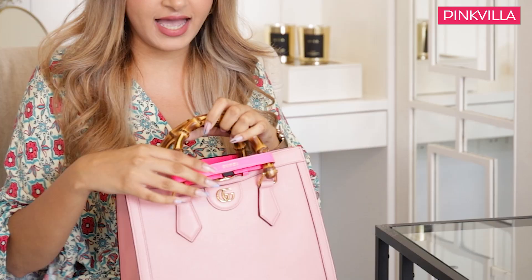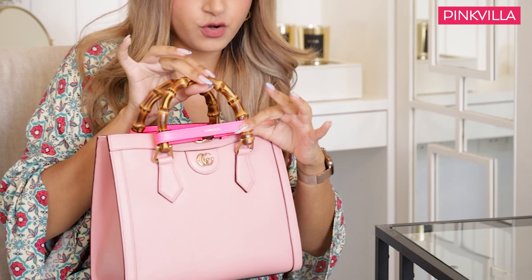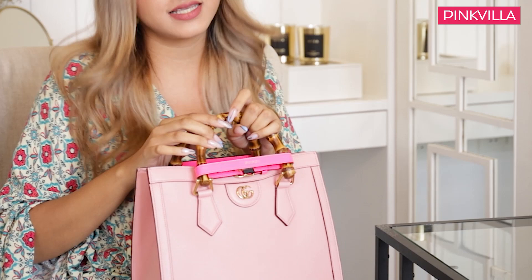This is the Gucci Diana, and it was quite a big birthday gift from me to me. My birthday was in August and they had just launched the bag. There were a couple of different colours but I really liked this one. It has these bamboo handles and a neon strap that you can take off, but it kind of helps keep the handle in place and it looks really good as well. Anyway, let's dive in to see what's inside.